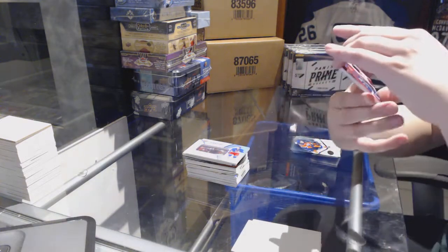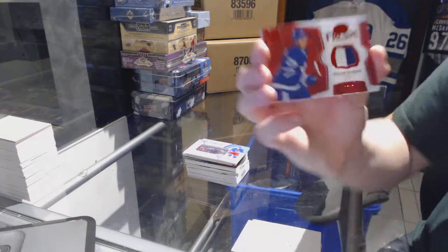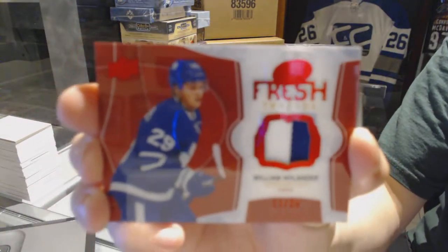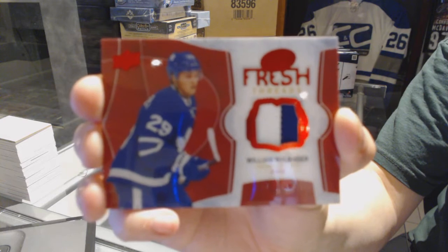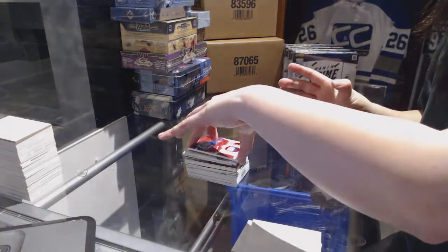We've got a Fresh Threads patch number 25 for the Toronto Maple Leafs — William Nylander. Fresh Threads patch of William Nylander. There we go.